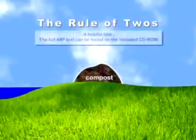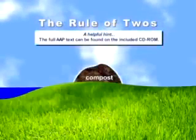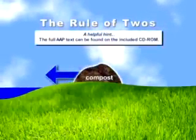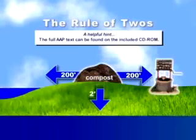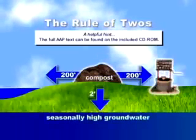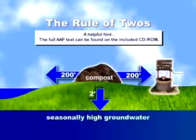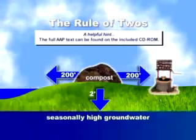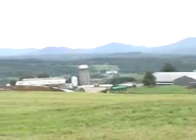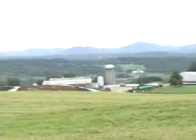There's something called the rule of twos that we often use, which suggests that we should keep an animal 200 feet from surface waters, 200 feet from wells, 2 feet above seasonally high groundwater, and that these piles should be located in places where other animals will not be interacting with the pile. This can be done on the edge of a pasture where the animals can be fenced out, or on a separate site.